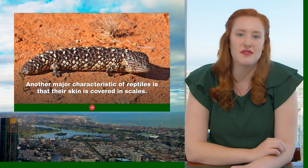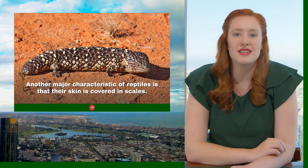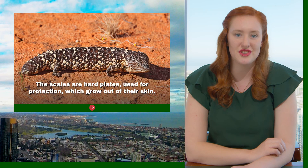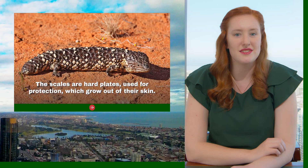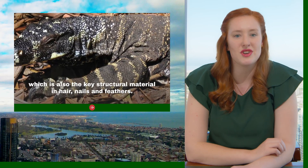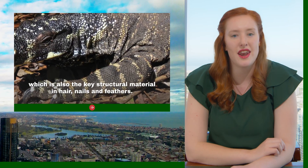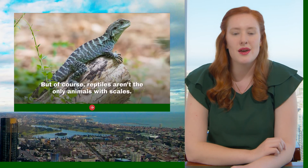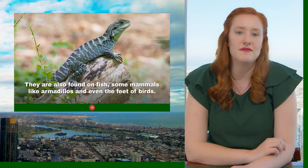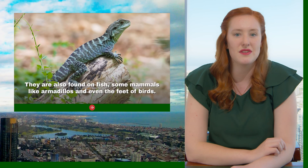Another major characteristic of reptiles is that their skin is covered in scales. The scales are hard plates used for protection which grow out of their skin. They are made of a protein called keratin, which is also a key structure in materials such as hair, nails and feathers. But of course, reptiles aren't the only animals with scales — they're also found in fish, some mammals and even the feet of birds.